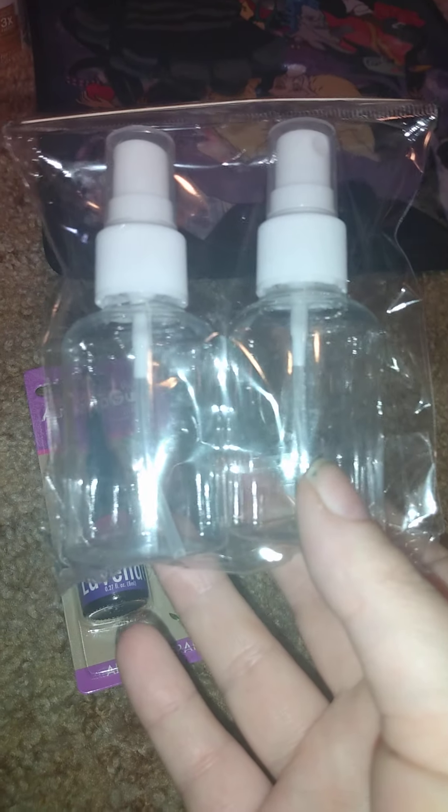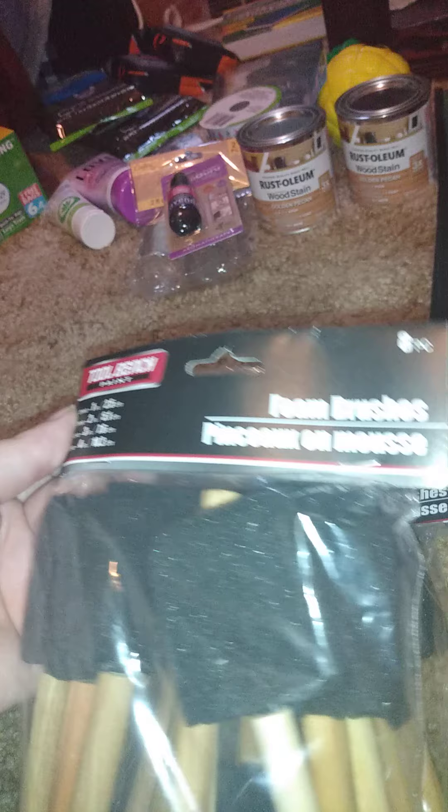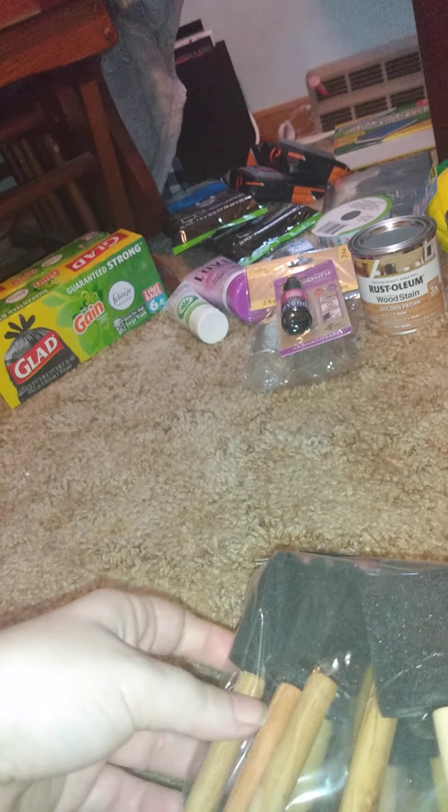I also got these two-fluid-ounce containers so I can make my spray. Then I got two sets of these Tool Bench foam brushes — you get four: one one-inch, one two-inch, one three-inch, and one other size. In the crafters section you only get six, but this way I have a better supply.